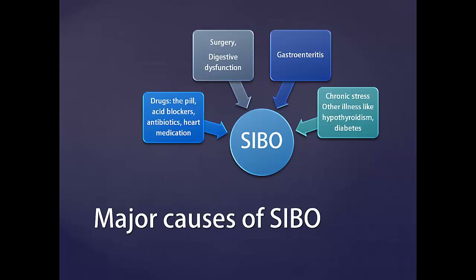Certain digestive dysfunction and conditions such as Crohn's disease, ulcerative colitis, or celiac disease. A previous case of infectious diarrhea or gastroenteritis often causes SIBO, as well as chronic stress and other conditions such as hypothyroidism or diabetes.